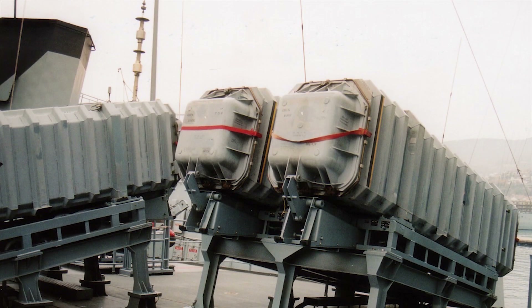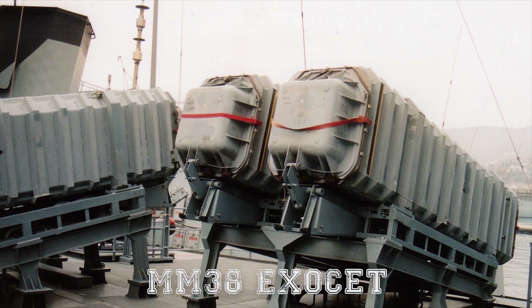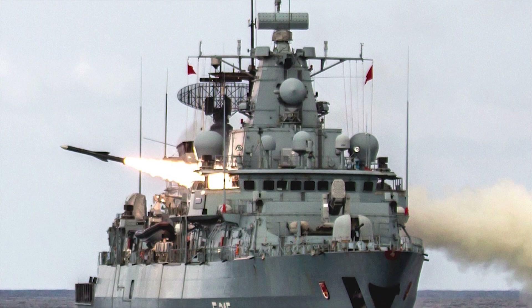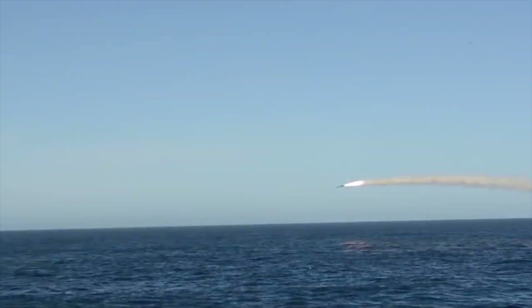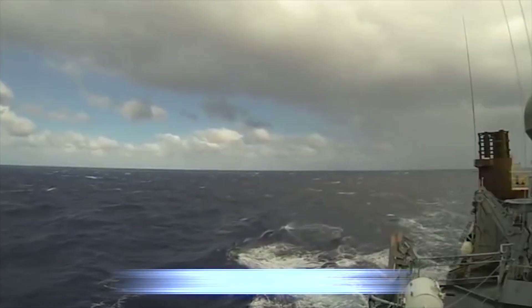The ship is armed with two twin launchers for MM-38 Exocet surface-to-surface missiles from MBDA. The Exocet has inertial guidance with active radar homing and a range of 26 miles (42 kilometers).